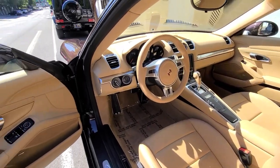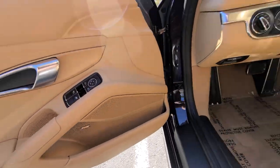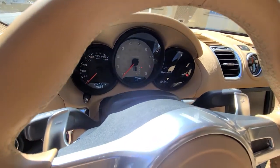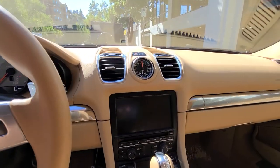It also has the sport design steering wheel, most premium sound, 25,000 miles, and sports chrono package.